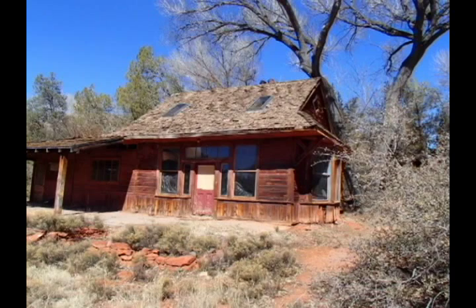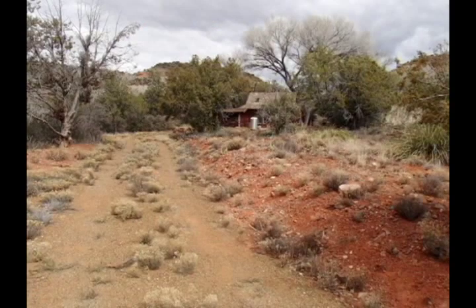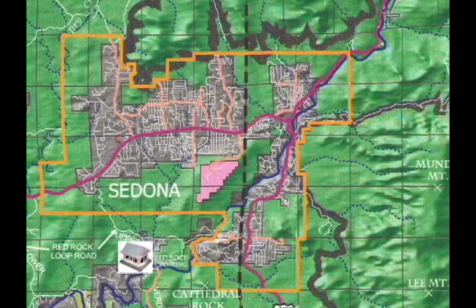Early in 2013, Sedona Heritage Museum took on a major project to move a hundred-year-old building over rough ground and through city streets to Jordan Historical Park and to restore it as a museum exhibit.